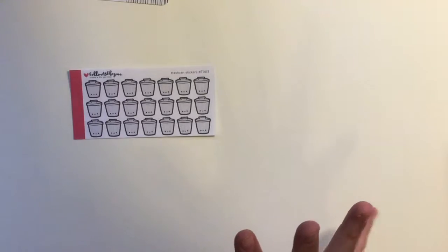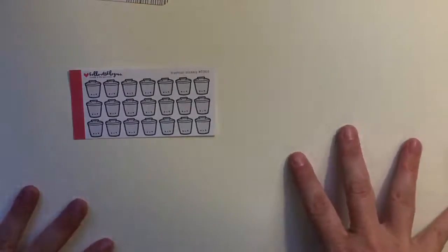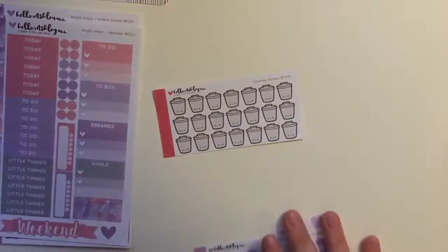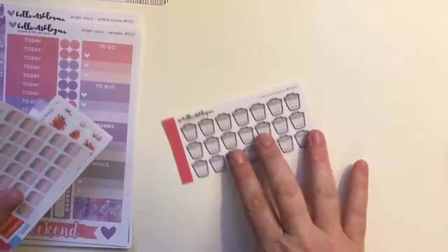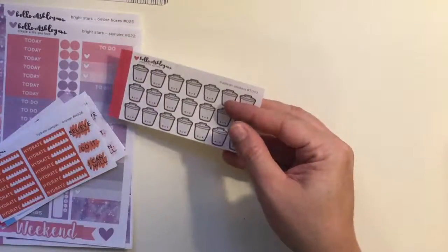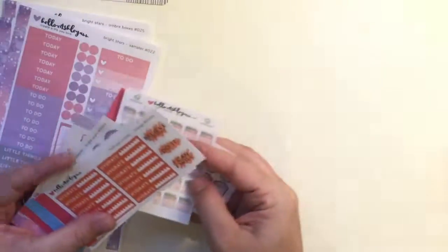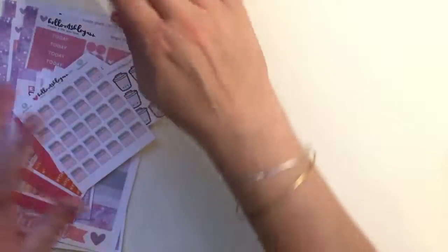I'm trying to get more functional with my planning. It's difficult for me to do a full no-white-space style — I feel overwhelmed by it — so I'm sticking with more functional things. I picked what I knew I'd use: trash day indicators, preschool markers for my son, and hydrate reminders. That's where my head is at.